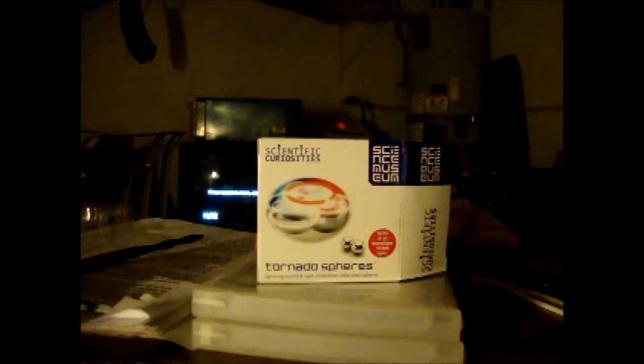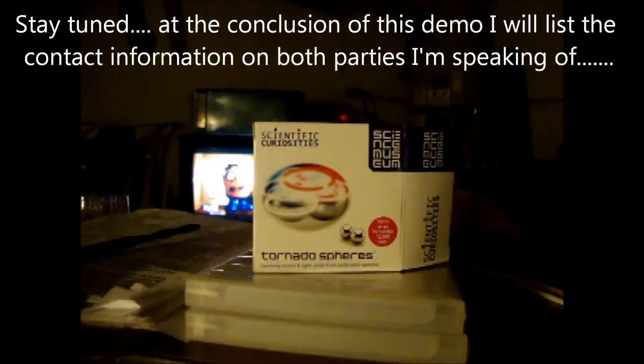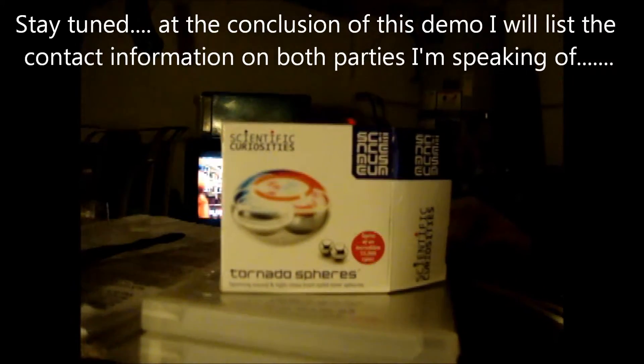Thanks to our curator, Collins Curator, from the Tiny Museum of Working Miniatures, we heard about the Grand Illusion Toy Store.